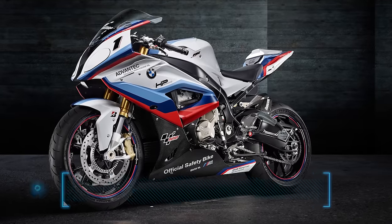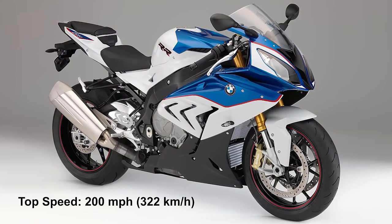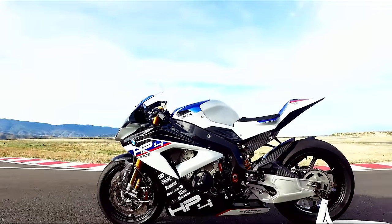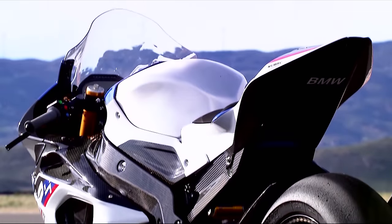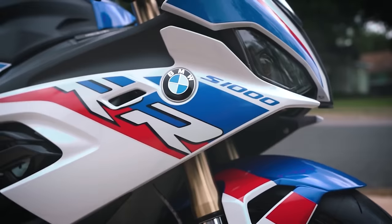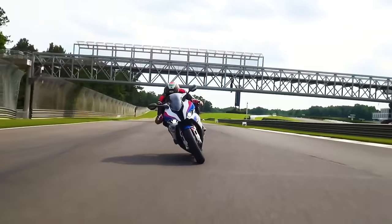Number 6: BMW S1000RR. Top speed: 200 miles per hour, 322 kilometers per hour. It's easy to tell why many riders and motorcycle enthusiasts consider the 2020 BMW S1000RR a true hardcore superbike designed to push motorcycle engineering to the limit. While it may not be the speediest bike with an estimated top speed of 200 miles per hour, the BMW badges on the fairings certainly give a different level of confidence to the rider.